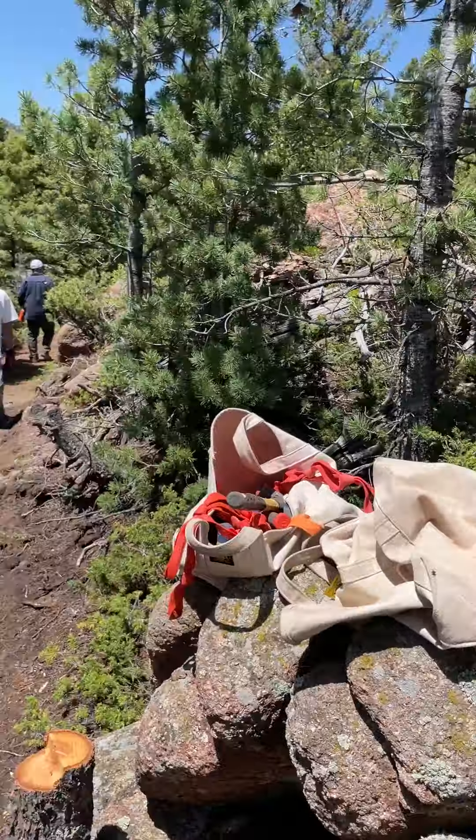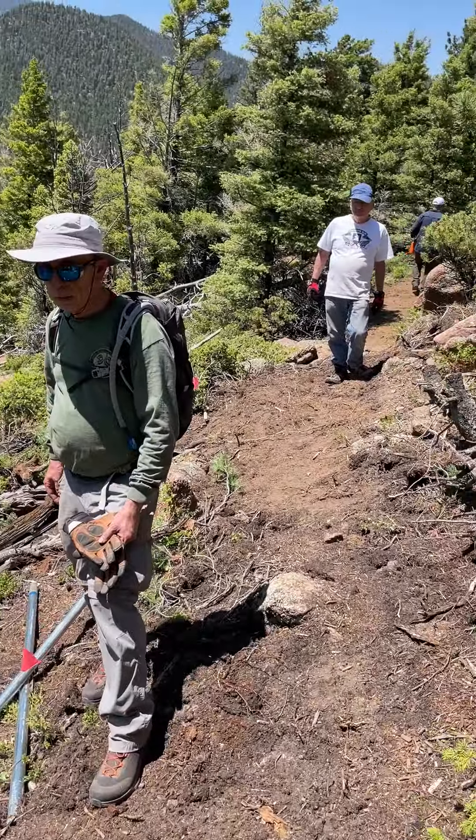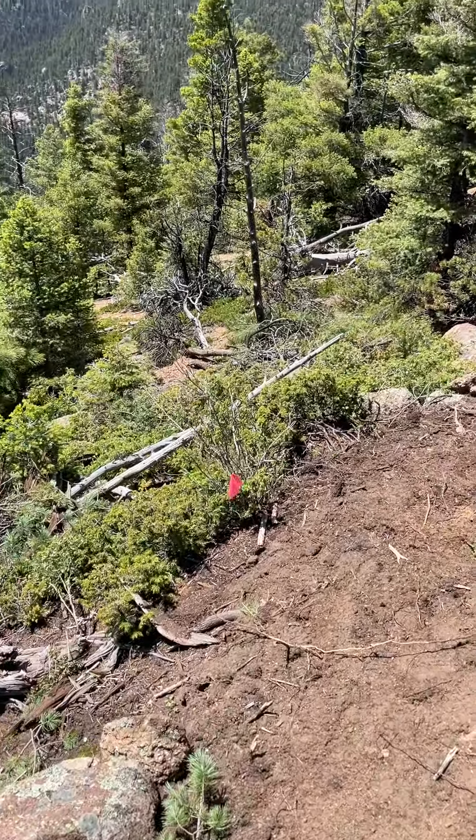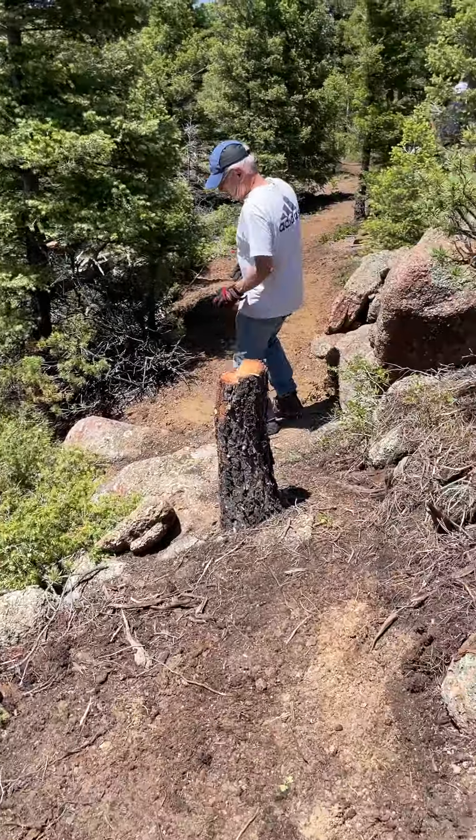The trail is going to come back through here — that was the biggest part of the rocks. We're going to probably build more walls here on the July workday to bolster up the trail that's going to go through here.